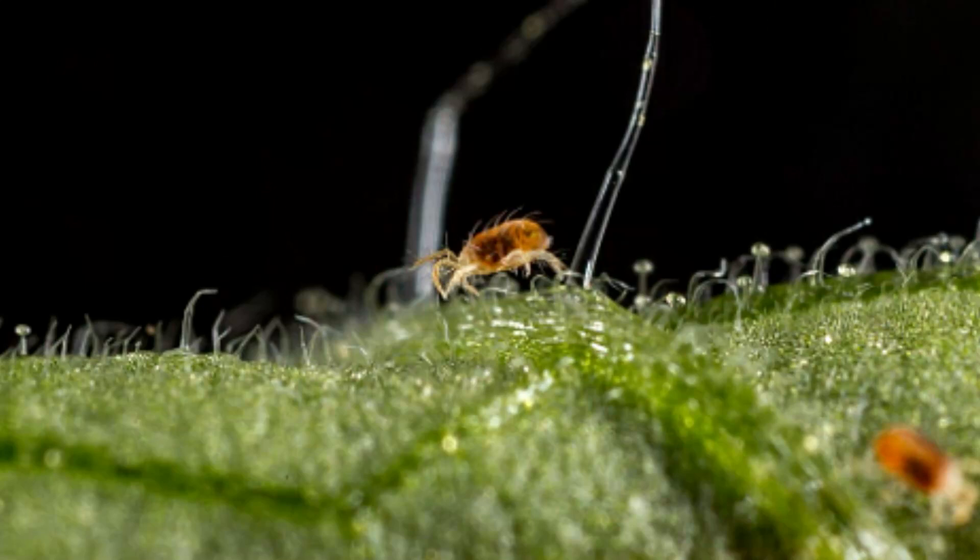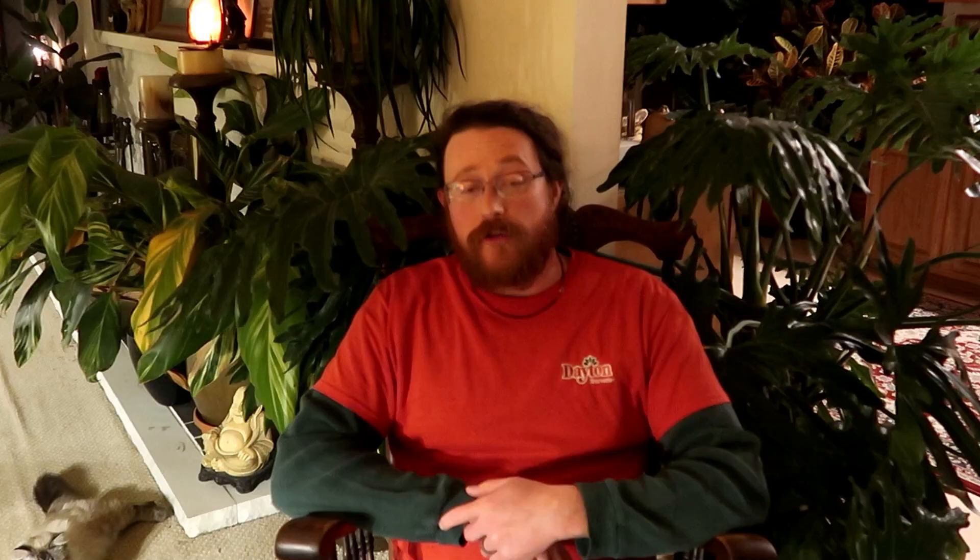Another one is the European two-spotted spider mite. They reproduce very quickly, especially in warmer temperatures. They also suck the juices out of the leaves and colonize very fine webs over the plants.